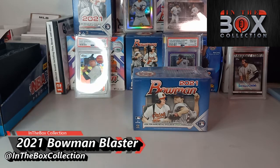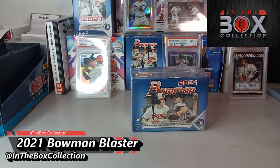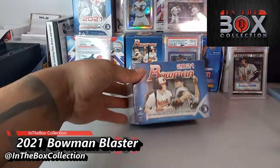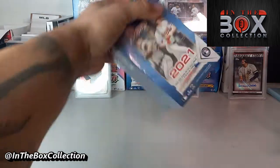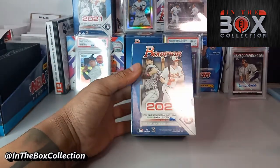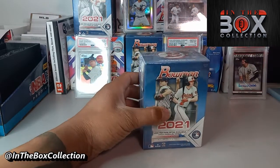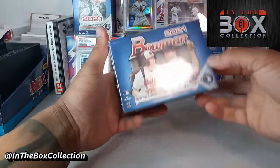What up, what up! It's your boy Francis, this is In The Box Collection. Today we have 2021 Bowman blaster — this is the blaster right here. 72 cards per box, look for a rare retail green parallel. Major League 2021 Bowman, let's get it going baby!